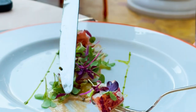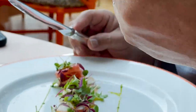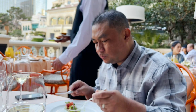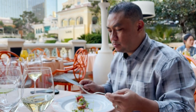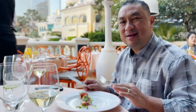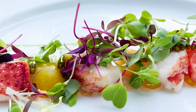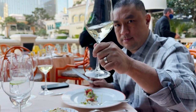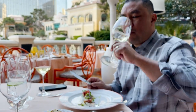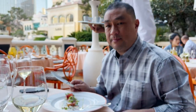Lobster, microgreens, some type of aioli, and some caviar. This is very interesting — totally flavorful. If you taste the lobster, everything just complements it. I'm going to try it with Samantha's wine — perfect pairing. They have great sommeliers here.